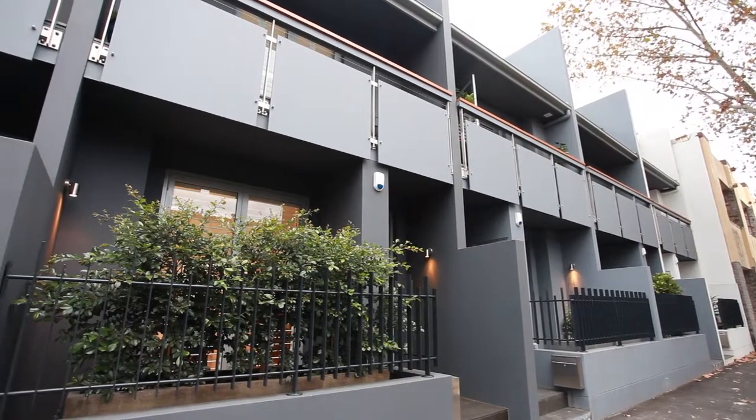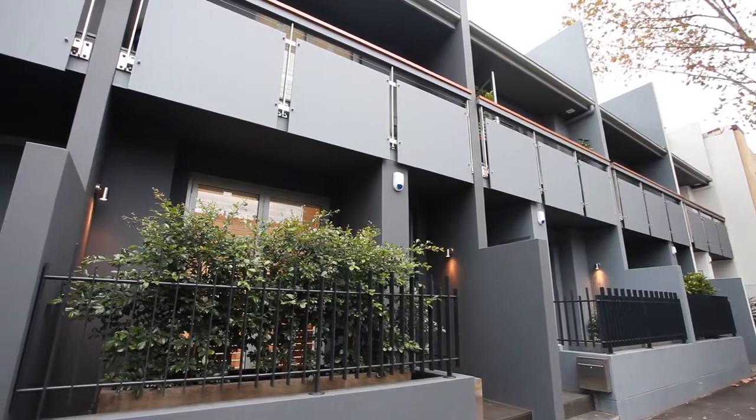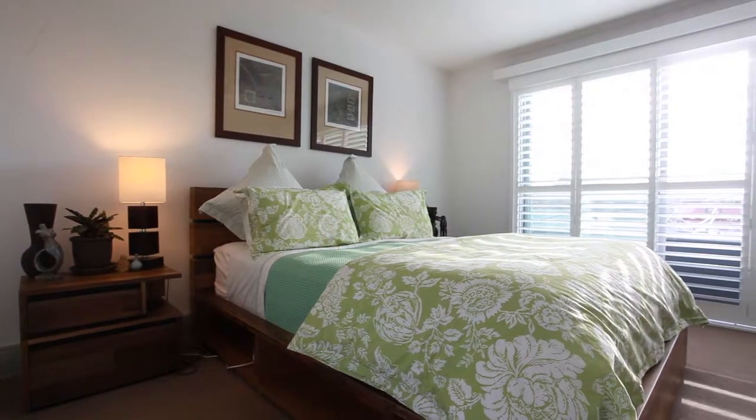This tri-level Torrens title home was completed six months ago. It offers four bedrooms, all with built-ins.